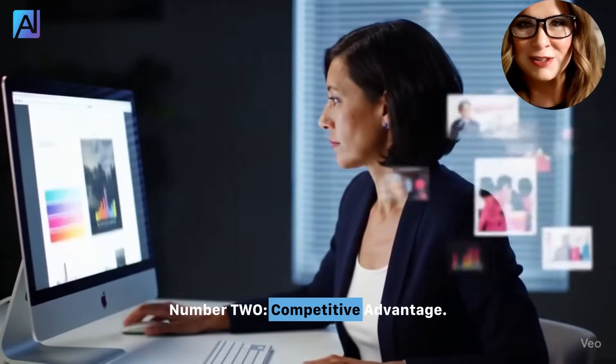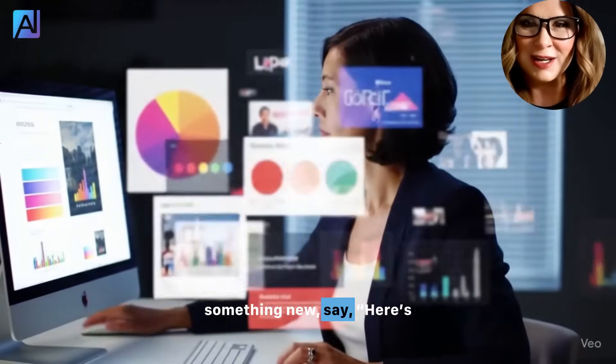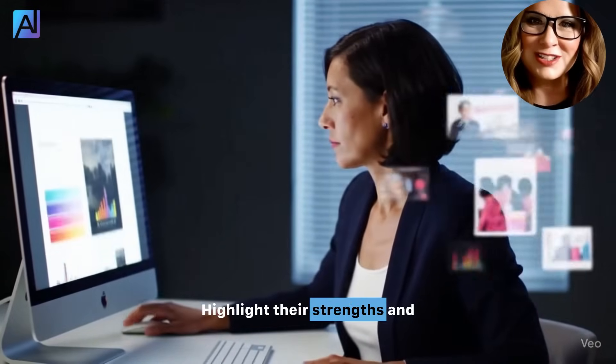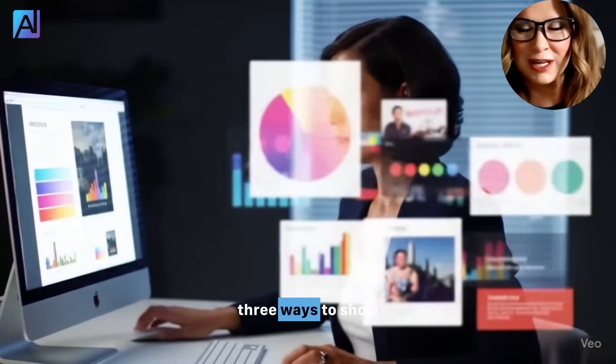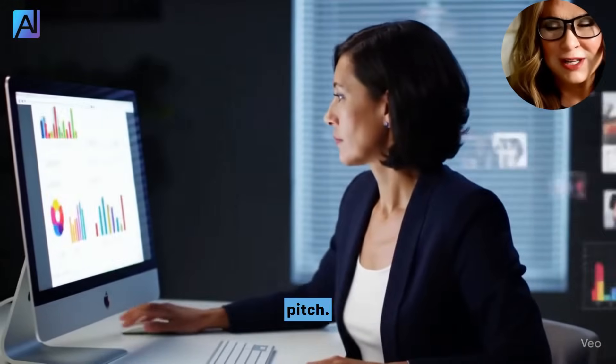Number two: competitive advantage. When a competitor releases something new, say: 'Here's the latest offer from Stone Technology. Highlight their strengths and weaknesses, and give me three ways to show why our product is better.' Instantly spot their gaps and sharpen your pitch.